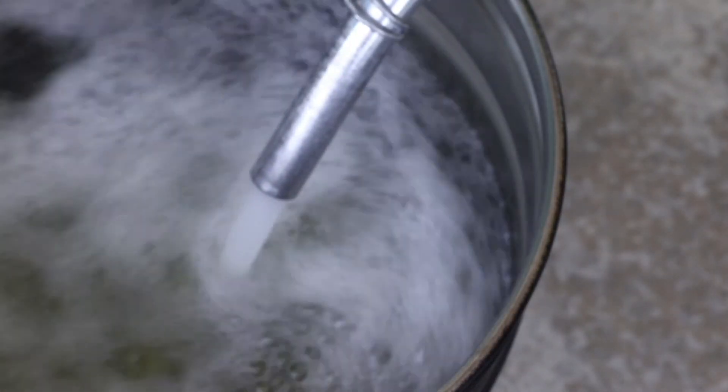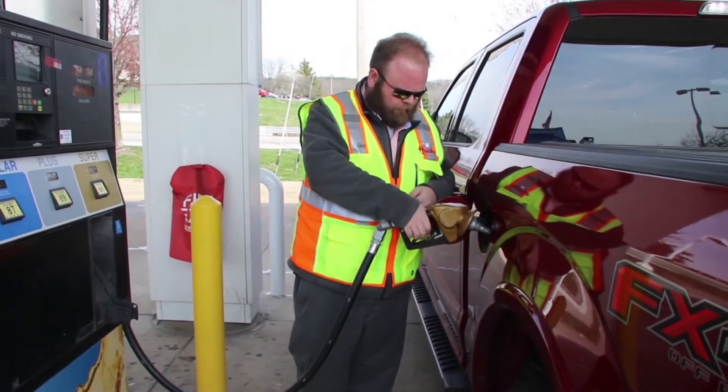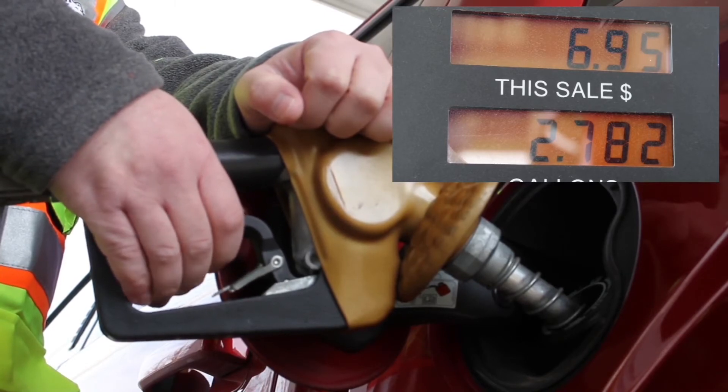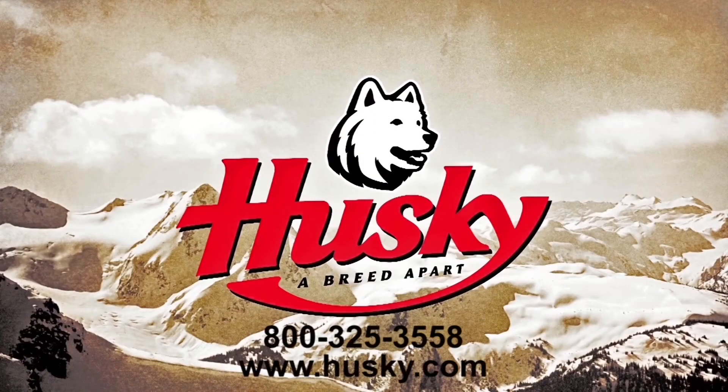A customer only has so much money to spend on their fuel. The tilt poppet will make the fueling experience more pleasant, especially for customers who need to be precise. Contact Husky Corporation to learn more.